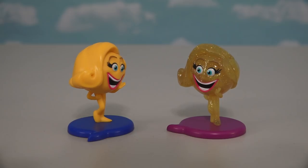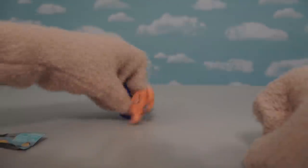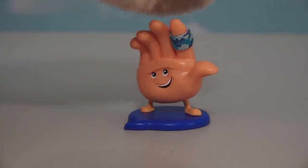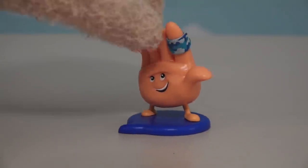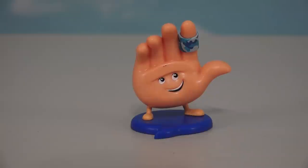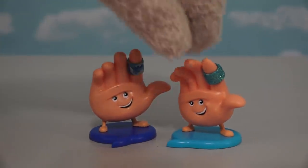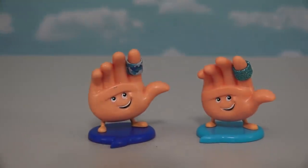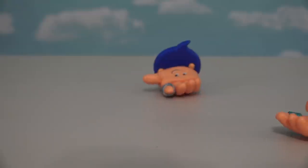Alright, time for another Emoji Movie figure! And this time we get High Five! He's the last main character from the movie, and this figure looks really darn cool! We got the little bandaid on his finger there, and a blue base as well! High Five is another figure that comes in the 5-pack, and they made him a little bit different too — they gave him a sparkly bandaid and a different colored base! But with two High Fives, maybe they can actually give each other a high five! Ha ha!